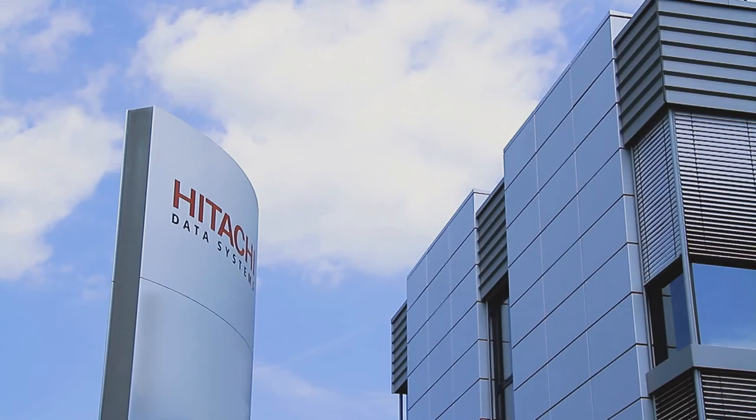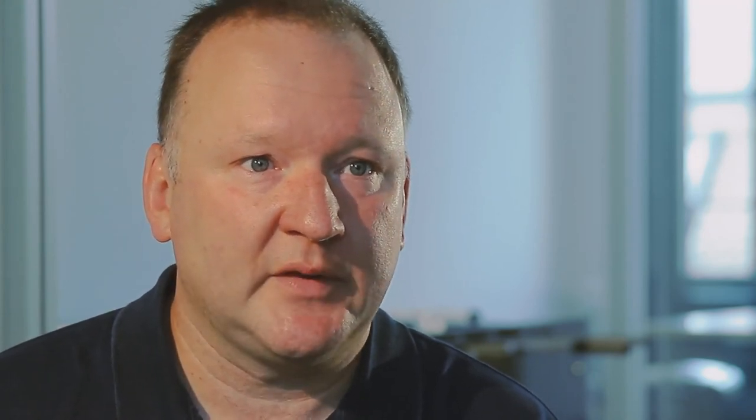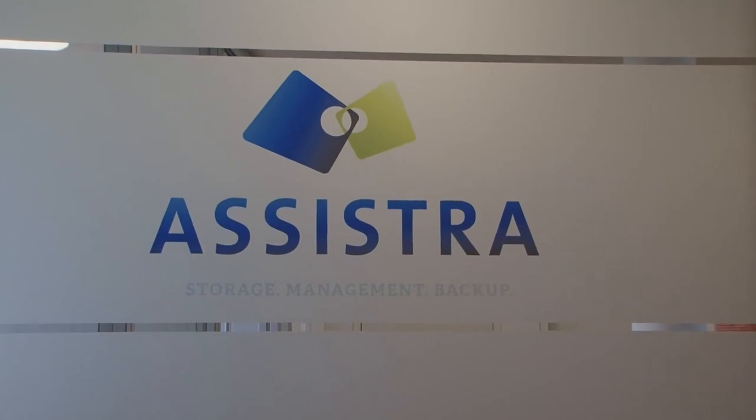That's where we found Hitachi Data Systems and ASSISTRA at the ITK fair. My name is Dirk Neumann, I'm a member of ASSISTRA AG, a storage company based in Munich. We are working together with a couple of vendors in the storage market, and one of our oldest vendors is Hitachi Data Systems, where we have had a partnership for the last 11 years. ASSISTRA is focused on storage solutions, virtualization and storage together, and our main purpose is to bring up the best storage solution to the customer's environment.